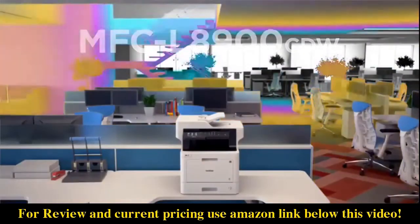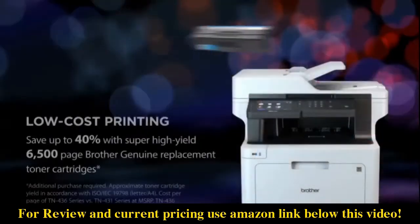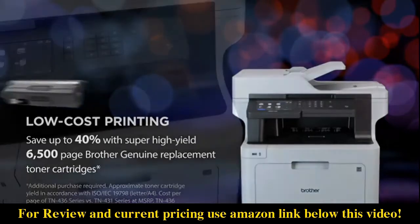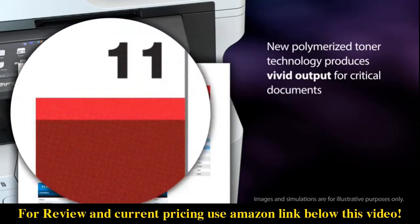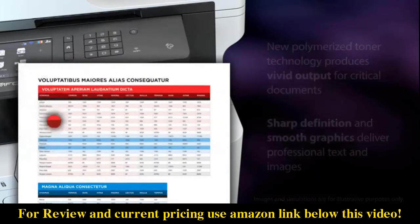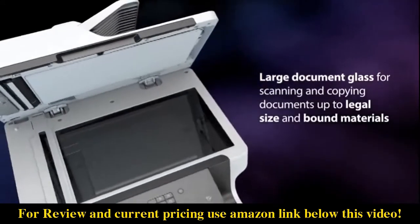Brother makes color printing easy and affordable for your business. Brother genuine replacement toner cartridges deliver low-cost printing in color and black and white, helping you spend less time waiting for documents and more time focusing on your business. High quality output gets your business noticed, and automatic duplex functions help save time and paper usage.